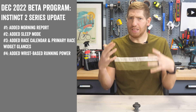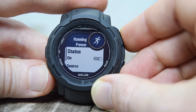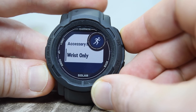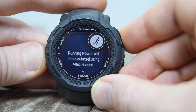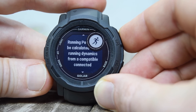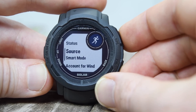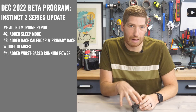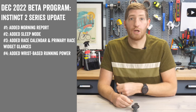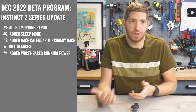Wrist-based running power came to most other $300-plus watches — except the Venue series — this past fall, shortly after Apple announced their wrist-based running power. It means you no longer need any accessory like a chest strap or RD pod to get running power. You can just take this watch and go run. There are also settings to configure how running power displays — whether from the wrist or from external sensors. If you have Stryd, for example, you can turn off Garmin's running power so it doesn't override Stryd's. I've been using Garmin's wrist-based running power for a while now, and the numbers are essentially the same as with external sensors — you just don't need those anymore.